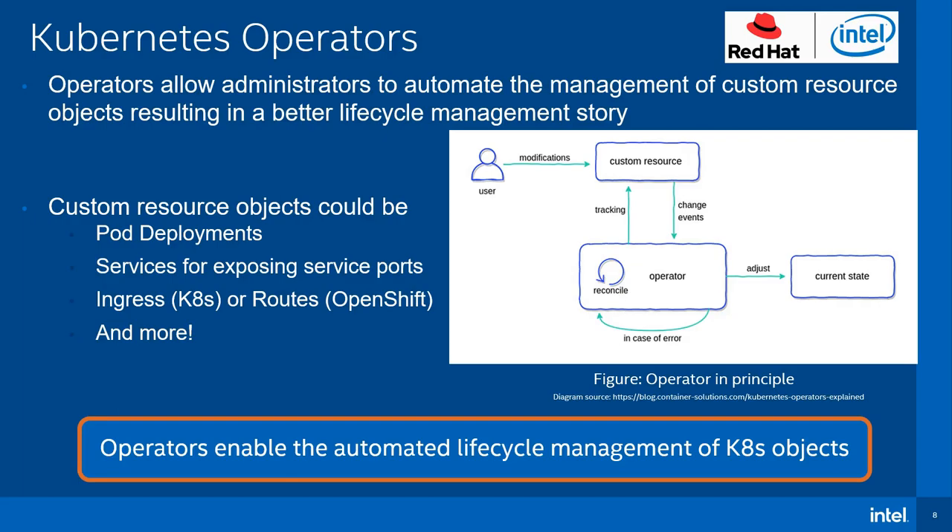In Kubernetes, an administrator can define various objects using manifests written in YAML. These manifests define objects such as deployments for how to start a pod made up of one or more containers, services for exposing service ports, and ingress in Kubernetes or routes in OpenShift for accessing the application from an external network. Instead of defining all the manifests manually and managing the setup of different instances, an operator can manage these objects by defining a custom resource definition, extending the Kubernetes API, and a custom resource object. Operators enable the automated management of these objects, resulting in better object lifecycle management, ease of use, and deployment.